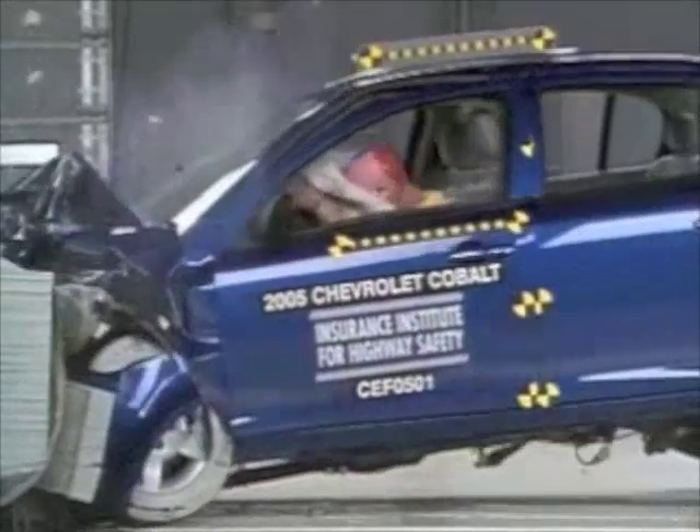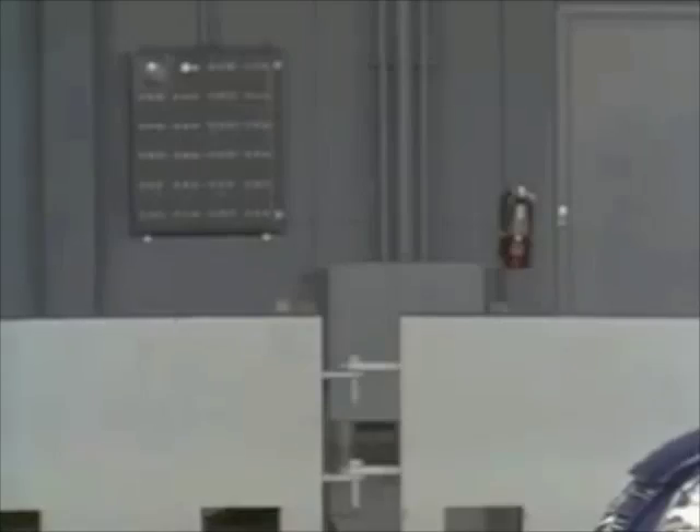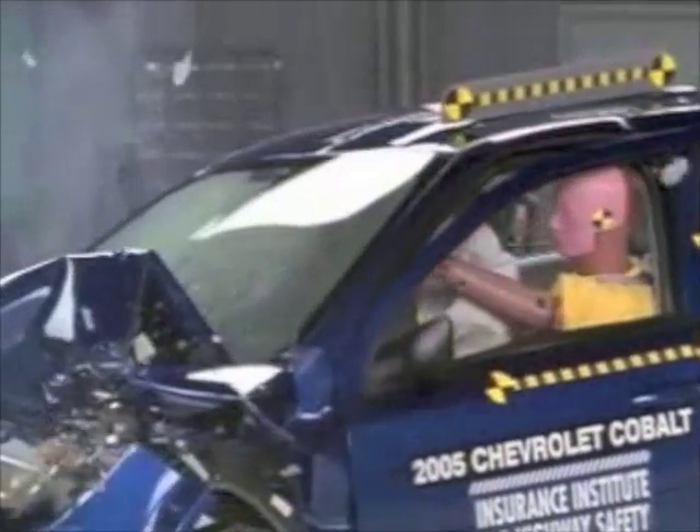it rebounds and hits the roof rail, but head acceleration is low. Measurements taken from the dummy indicate a low risk of any significant injury. In this test, the Chevrolet Cobalt earns a good rating.